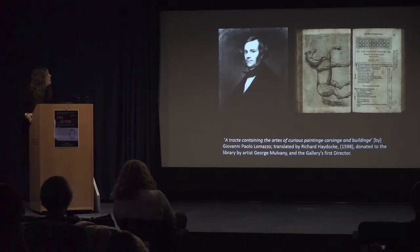I included this because it's one of the first books that came into the library — a 16th century artist manual by Paolo Lomazzo. It was donated to the gallery by George Mulvany, who was the first director of the gallery. He was an artist himself and this was his manual that he used. It's actually in quite poor condition — you can see it's been involved in flooding and things like that over the years, so it suffered quite a lot of damage. It's on exhibit up in our show upstairs at the moment, if anybody wants to take a closer look.